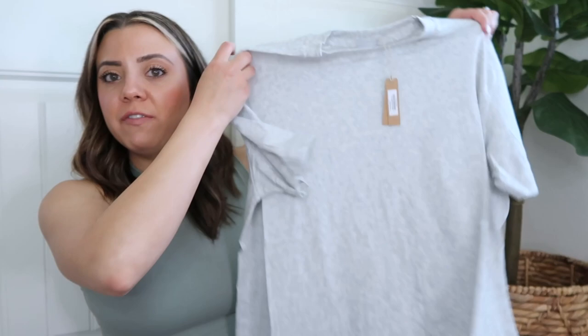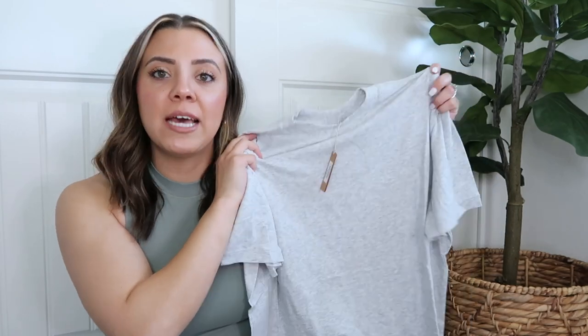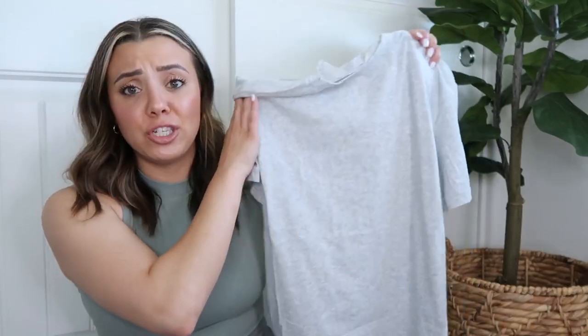Next is the light heather gray boyfriend tee. I got a medium — I'm only 5'5" and I feel like the medium is perfect for me, though if you're taller it makes sense to size up. I love these tees; I wear them casually with biker shorts, Lululemon align shorts, or tracker shorts. I also wear them to bed with the cotton boy shorts.